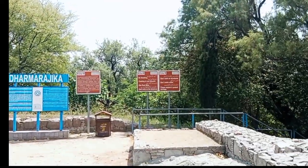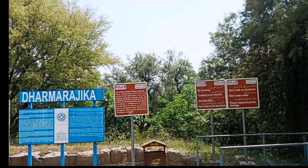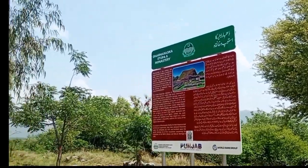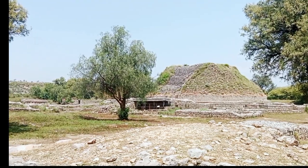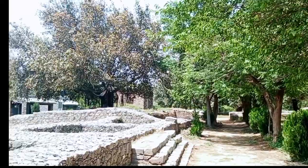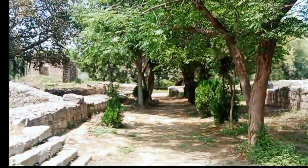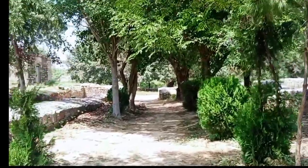The plan of the whole area is also put on the map. Here you can get complete information both in Urdu and English. Now let's go and discover the stupa and monastery. The path is very serene and very peaceful. It feels great to walk in these ancient cities.